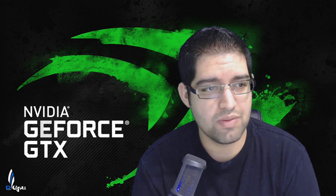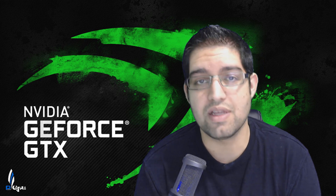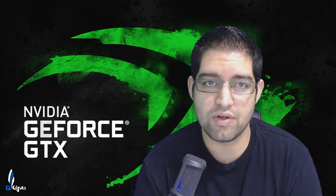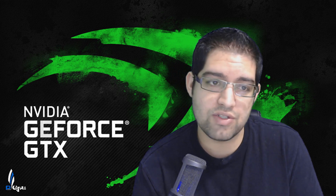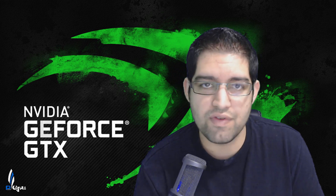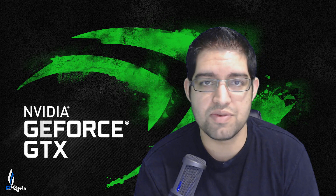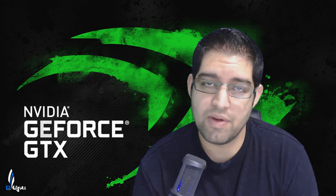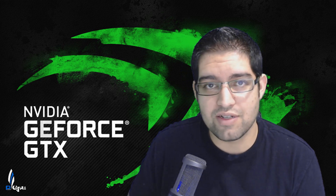That was pretty much it, guys. I just wanted to go over the specifications and what has been leaking out recently. If you have any questions or comments, leave them below and make sure to like the video and hit that subscribe button for more content. Also, follow me on Twitch — my wife and I stream games there — and join the Furious PC Gaming community on Facebook at furiouspcgaming.com. Hope you guys enjoyed the video. Have a great day — PowerGPU signing out, see you guys in the next one.